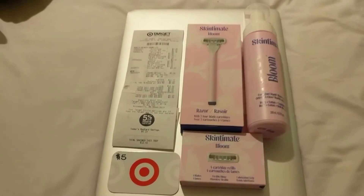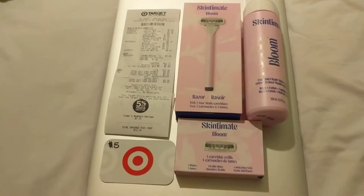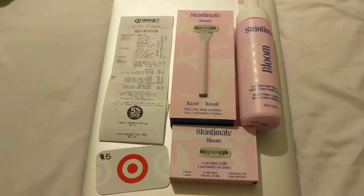Alright you guys, it's me! I'm back! I know it's been a while, but I figured I'd do this hot deal for those of you who may have gotten these items just because of the gift card promo.